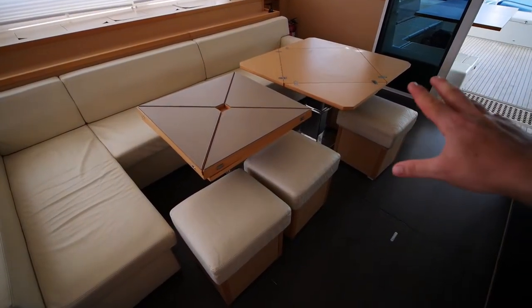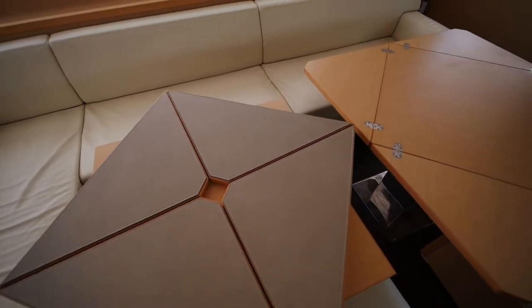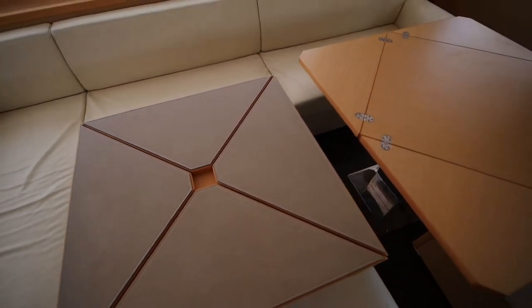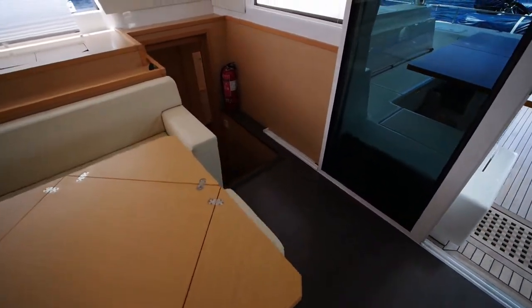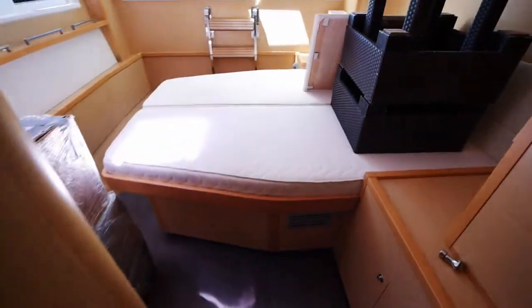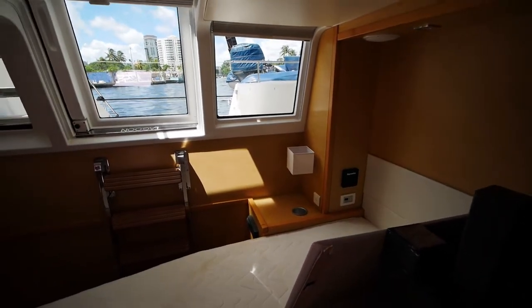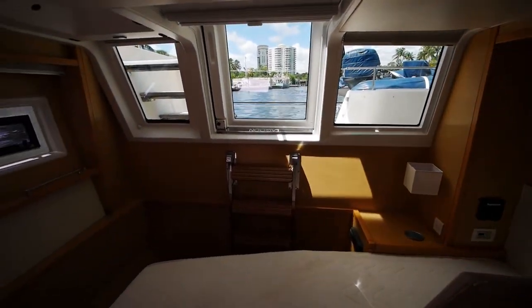This boat has so many AC units that's scarcely necessary. The salon has an L-shaped settee and both of the tables fold out and rotate so you can put them together. Making our way aft, I like this area the best because you have nice views of the water thanks to the aft-facing companionway.